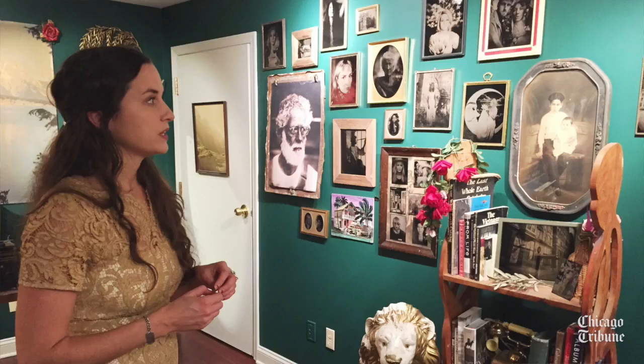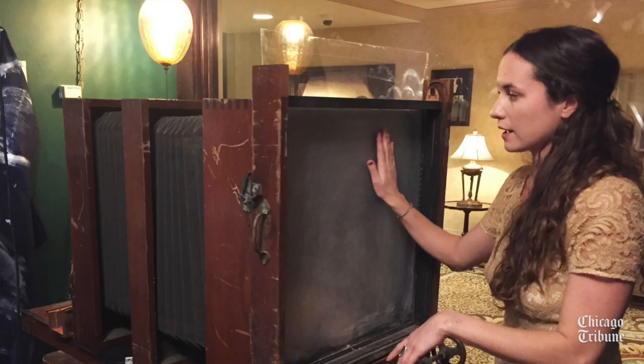I am the artist in residence at the Pfister Hotel and I specialize in a process called tintype photography, which dates back to the 1800s before film was even invented. I use large format view cameras and the wet plate photographic process to make images on tin or on glass.